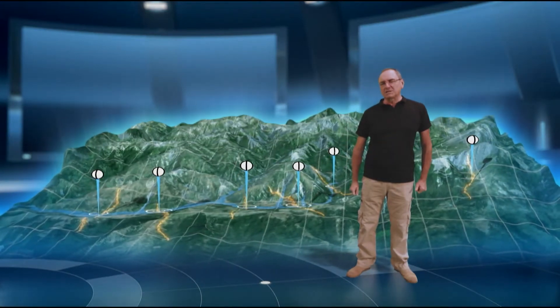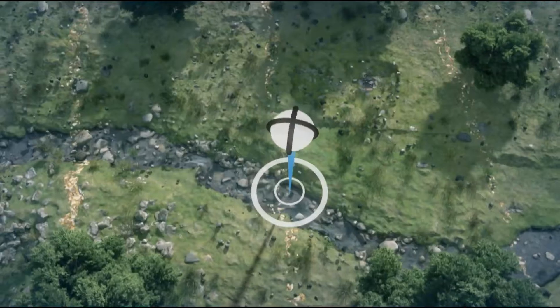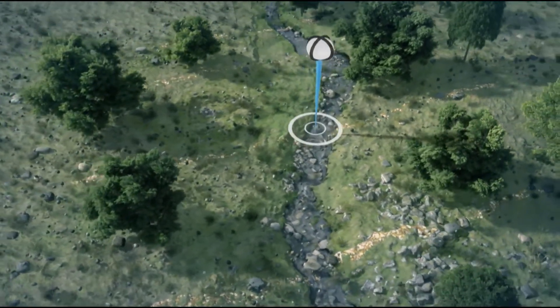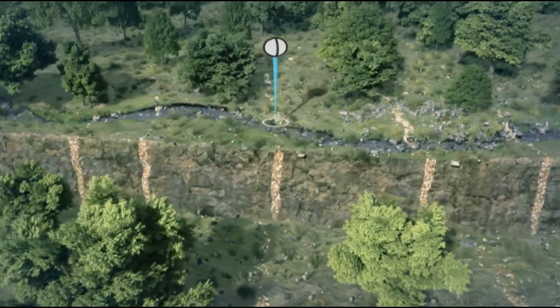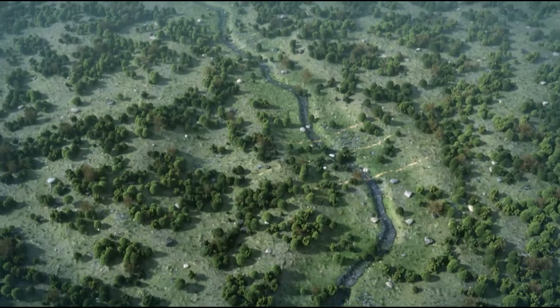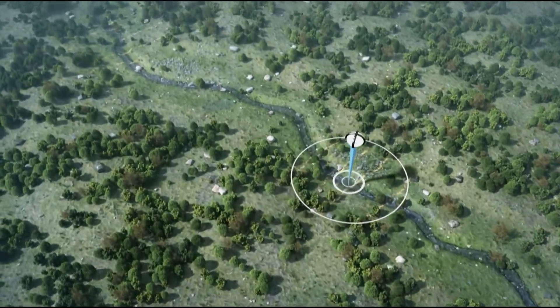L'oro si accumulò in filoni incastonati nell'Ardesia e nella Quarzite, in conseguenza di complessi fenomeni geologici. Quando alcuni fiumi attraversano uno di questi filoni, si caricano dell'oro erodendo il terreno in cui scorrono. È logico pensare che l'acqua del fiume attraversi una parte del filone e che dunque, nei filoni non ancora erosi, ci sia molto più oro. La cosa più intelligente, quindi, era individuare e sfruttare questi filoni.